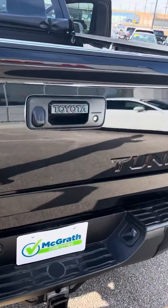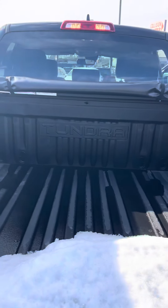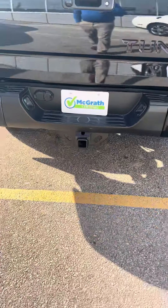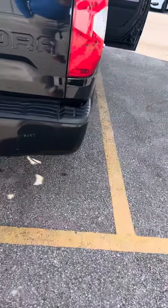Also, this does have a bed liner along with a bed cover, which is nice, with the rear park camera. Of course you have the hitch back here as well.